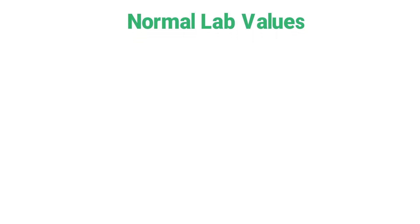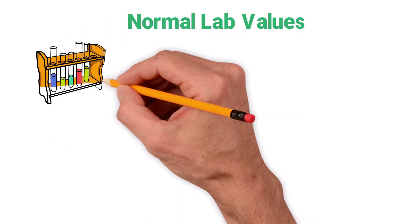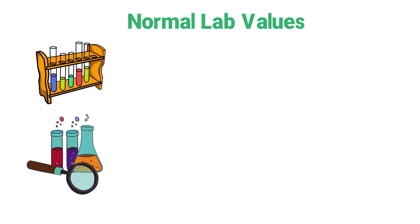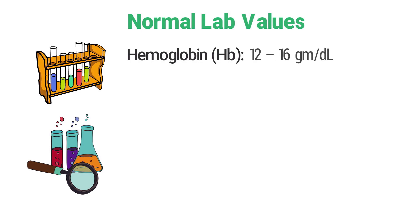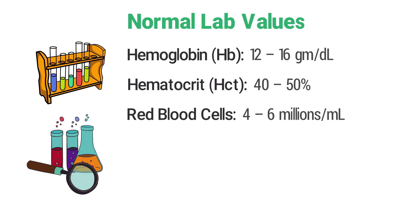Next up we have the normal lab values. These values are also very important when it comes to making an informed clinical decision as a respiratory therapist. The normal hemoglobin is 12 to 16 grams per deciliter, the normal hematocrit is 40 to 50 percent, and normal red blood cells are 4 to 6 millions per milliliter.